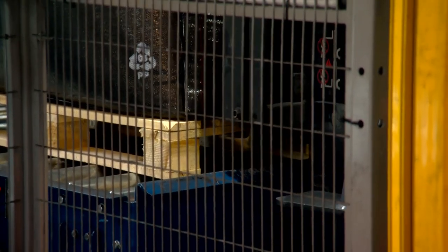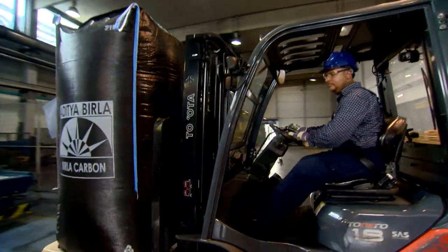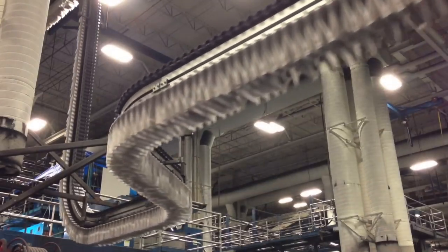From tires and rubber goods to plastics, inks and coatings, carbon black can be found in all aspects of modern life. Newspapers have got carbon black in them. Everyone has at least a black shirt, a black suit, black socks, or black shoes — all of which contain carbon black.